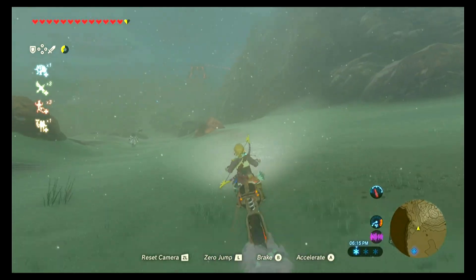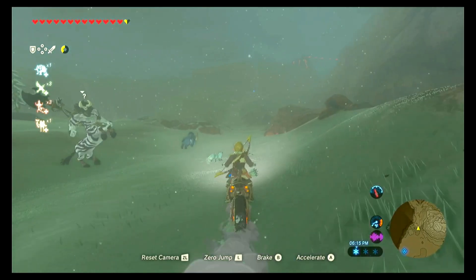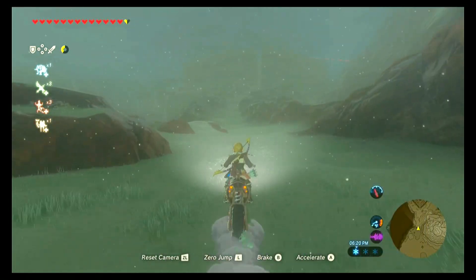Today we are doing the Stall Horse Picture side quest in the Hebra region. What's up YouTube? I'm Kat from KKJeansGaming, gaming for fun. And I'm gonna help you get through this side quest.